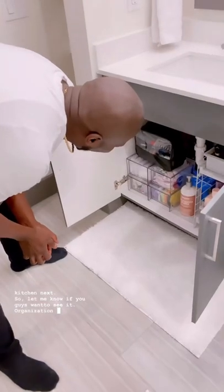Let me know if you guys want to see my kitchen organization skills!